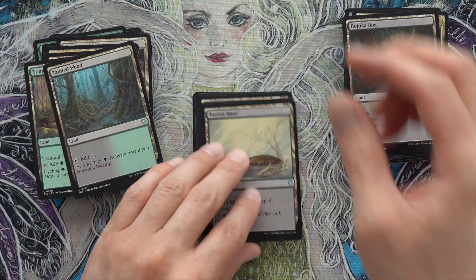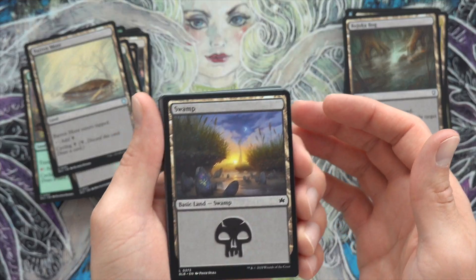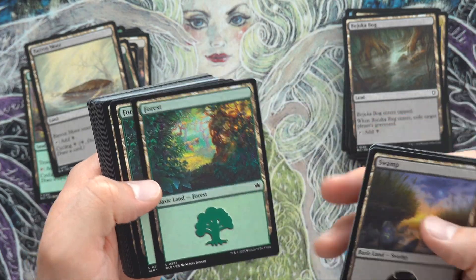Bochukabog, Tainted Wood, Baron Moor — we got a bunch of Swamps. Really neat art though. I know you're like, 'would you stop saying that?' I just love the art on them. Look at them, they're so vibrant. Bloomburrow is amazing.